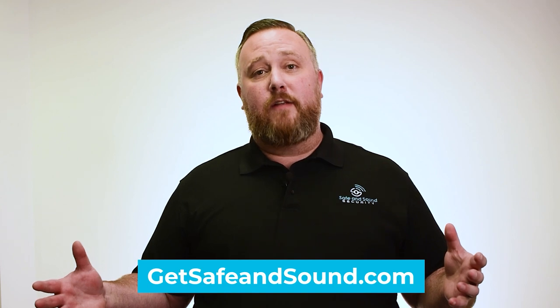If you'd like to learn more about access control installation, feel free to call us here at Safe and Sound Security and we'll help you out.